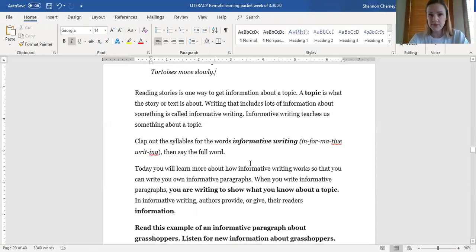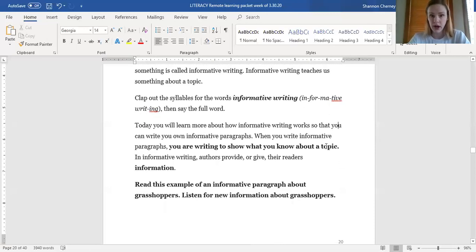We're going to clap out the syllables for informative writing. My turn first: informative writing. Let's try it again together: informative writing. You try it on your own — I'll clap with you. Good job, that is called informative writing. You're going to learn more about how that works so you can write your own informative paragraphs. When you write informative paragraphs, you are writing to show what you know about a topic. In informative writing, authors provide or give the readers information.